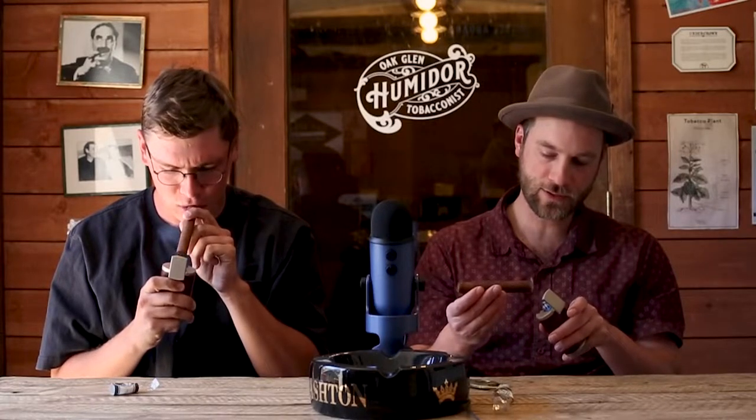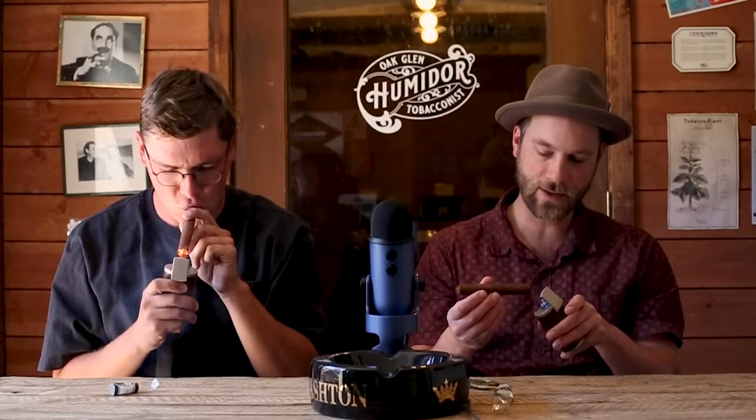I definitely get the cedar when I just do the draw without lighting it. So let's go ahead and get it lit up, we'll get it toasted. It's almost sweet — not a bad sweet, but a good sweet. Almost like a southern sweet tea kind of thing, which I dig. I think you'll notice in the beginning it has a little bit of pepper, and then it molds to more of that sweetness.